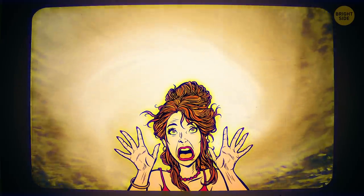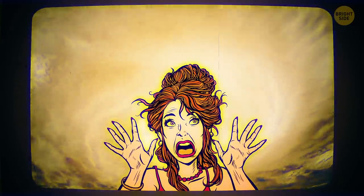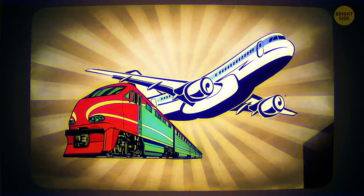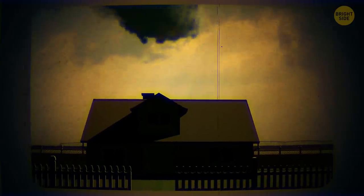Then everything gets quiet. The air becomes still and there's no wind. Suddenly, you'll see the clouds moving quickly in a rotating pattern or toward the sky. You'll hear a loud waterfall sound that will turn into a roar as the tornado gets close — it'll be similar to the sound of trains and jets. Debris will begin to fall, and a funnel-shaped cloud will start to rotate, pulling branches and leaves upwards.